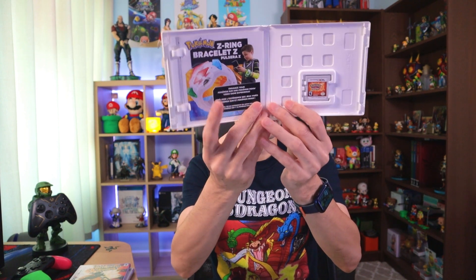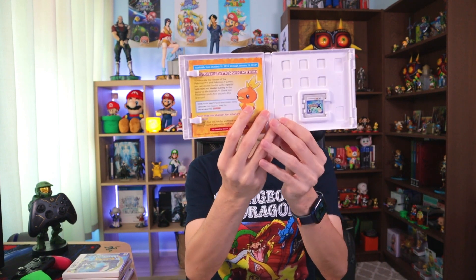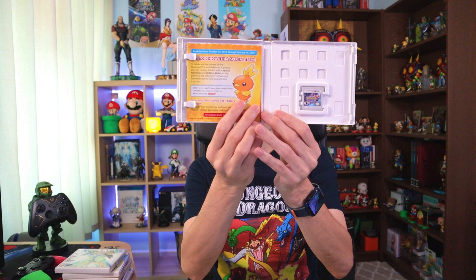Then we have Pokemon Sun and Moon. Pokemon Sun has the artwork and game, all in good condition, going for about $20 on eBay. Moon goes for about $23, also in good condition with all the inserts. Next are Pokemon X and Y. Pokemon X has the inserts, really good condition — the case and artwork look great — going for about $30 on eBay. Pokemon Y has all the inserts and goes for about $35.